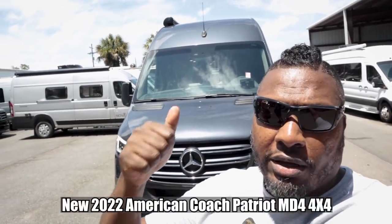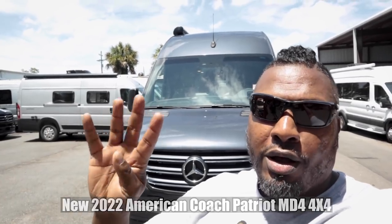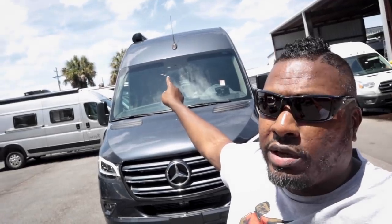Welcome back to the channel, I'm Hank Strange. We're hanging out at Sunshine State RV — if you can't tell from all these beautiful Class B RVs behind me. This particular one is an American Coach Patriot MD4 four-by-four. We're going to take a look at it right now, and Nick from Sunshine State is going to be joining us.